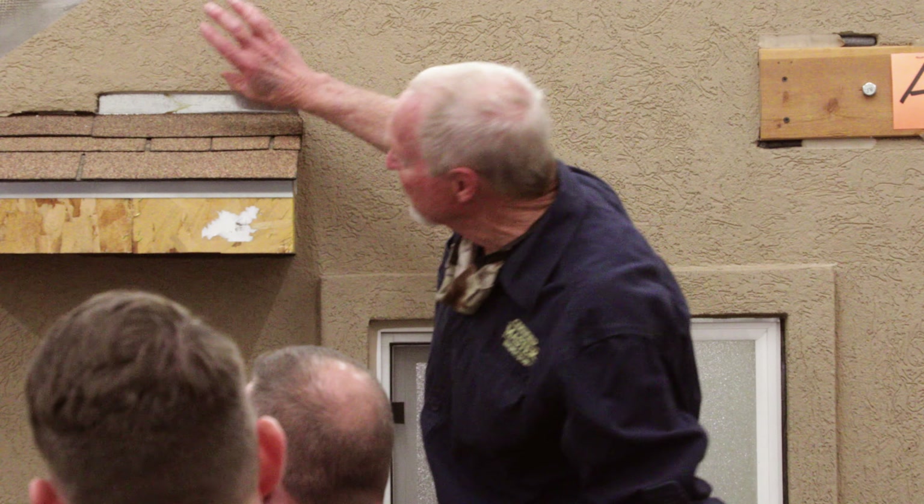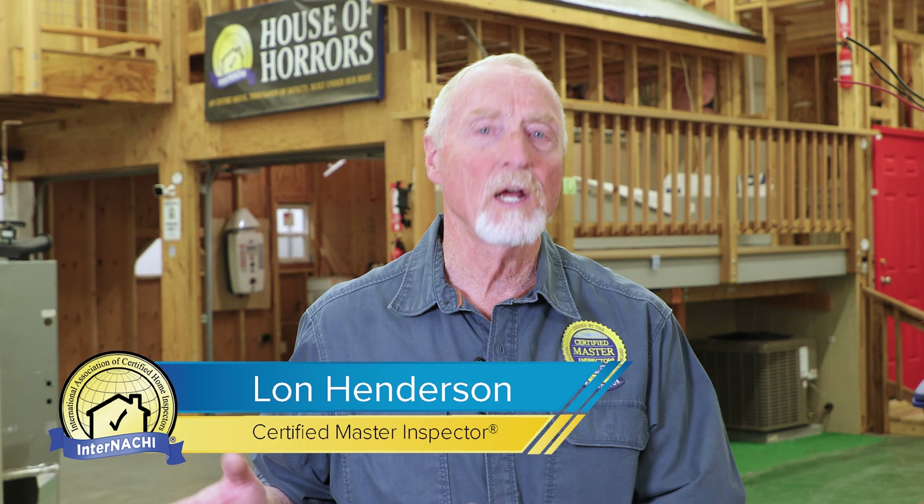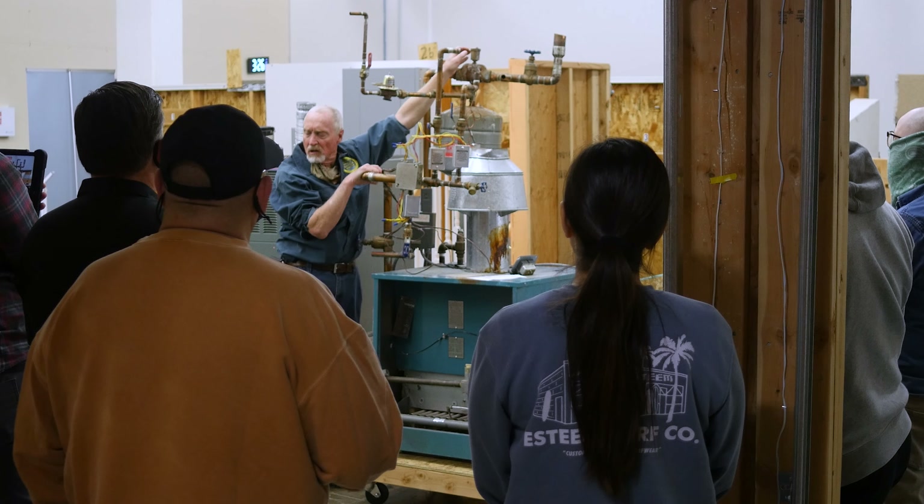This week we've done two different classes. One was on exteriors — we discussed some applications with stucco using our stucco panels here at the school, which is one of the few places in the country with anything even similar to this. And then we move over to the house.